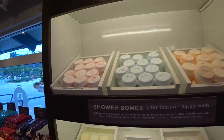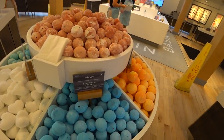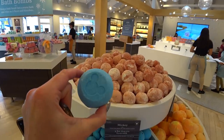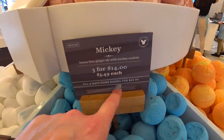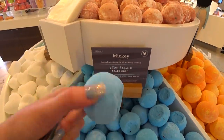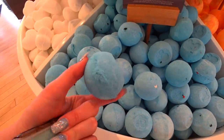Shower bombs — peppermint, lemongrass, satsuma. And bath bombs now. These are medium bath bombs, and this one says Mickey because these bath bombs actually have Mickey Mouse on them. They're so cute — they are $5.49 each or 3 for $14, or you can fill a barrel for $24.99. The shoppers can get these for you guys and have them sent to your house. I just noticed there's like a little hidden Mickey — is that supposed to be like that? That would be amazing, like a Disney miracle!